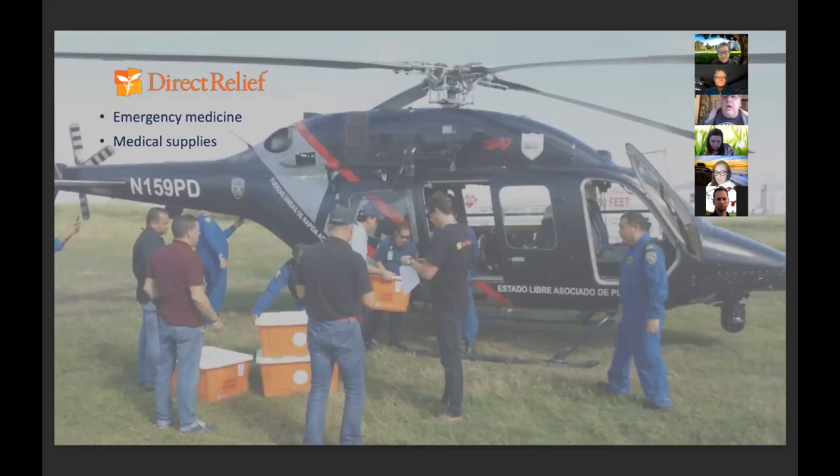Direct Relief immediately began donating medication and medical supplies, but the challenges were enormous. How could patients access care if health centers were damaged? What kind of needs did the patient population have and where were they located? And how could we go from an emergency situation to a resiliency plan?